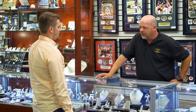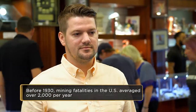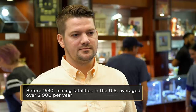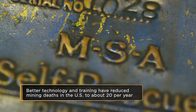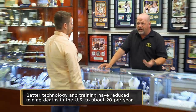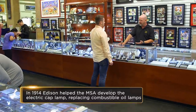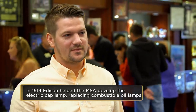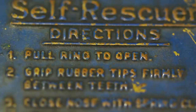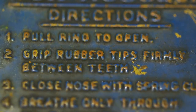There were a lot of mine accidents — really bad mine accidents. Right after these big accidents, the federal government came along and started requiring safety equipment in mines. This company, Mine Safety Appliances, started making equipment, and they actually went to Thomas Edison to help them out with these inventions for mine safety. This was one of the very first things they came out with. The instructions read: grip rubber tips firmly between teeth, close nose with spring clip, breathe only through self-rescuer, go to fresh air quickly. Pretty plain and simple.